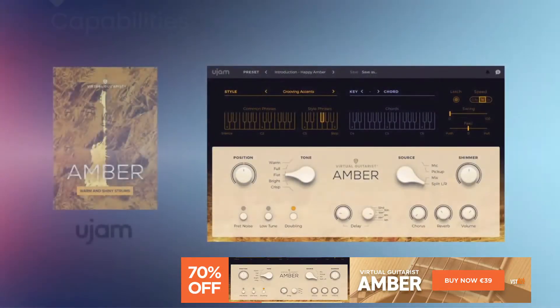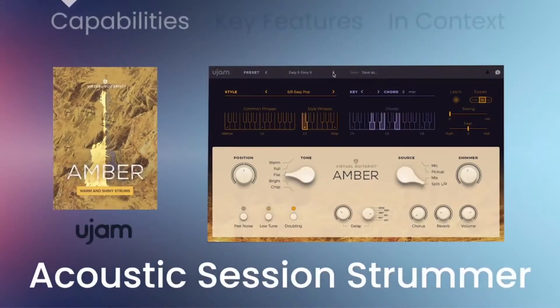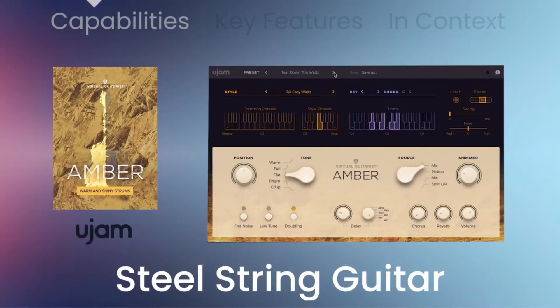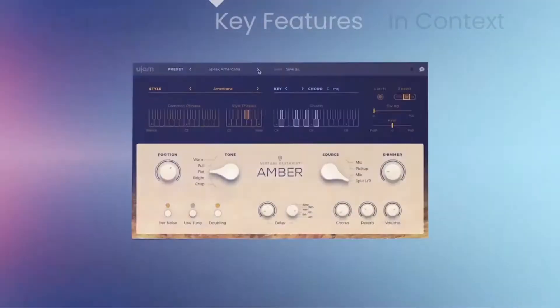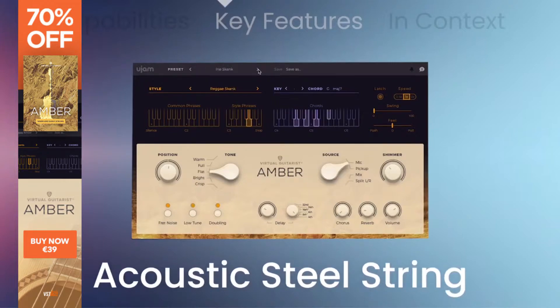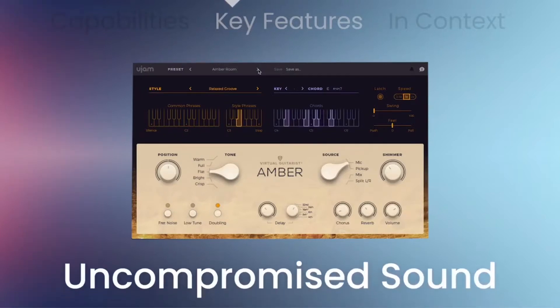Virtual Guitarist Amber by U-Jam Instruments is 70% off for only €39. Amber, your very own acoustic session strummer plugin from U-Jam, provides a warm and authentic steel string acoustic guitar accompaniment in over 50 different styles, creating beautiful sounding acoustic guitar tracks within your DAW quickly and without any prior guitar skills. But for guitar players as well, this might come in handy as it really sounds very good. Check it out on the links below.